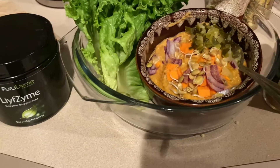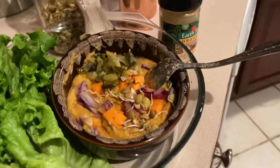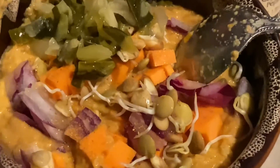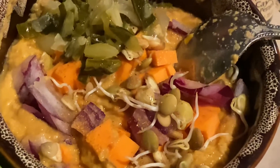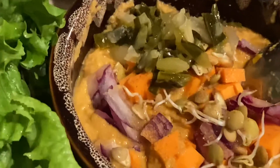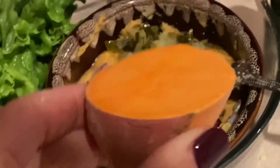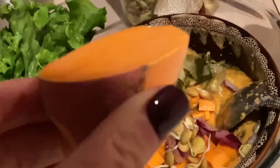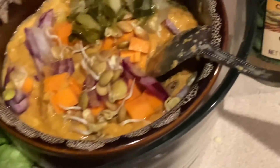Okay guys, here's the finished product. I blended that up and, as you can see, I chopped up some sweet potatoes and sprinkled some lentils and some purple onion — I chopped those up to put on top — and then I've got some little lettuce on the side to be my little chips to eat with that. I am really digging the sweet potato. The raw sweet potato is amazing. So that's what is in this dinner, and there's my cayenne.